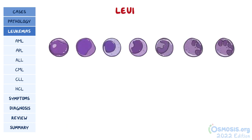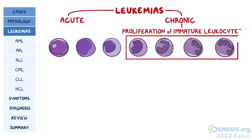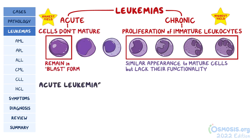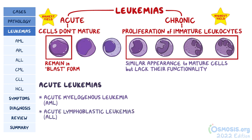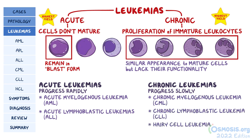A high yield fact is that leukemias can be further divided into acute or chronic leukemias. In general, chronic leukemias are caused by the increased proliferation of immature leukocytes, and these can have a similar appearance to mature cells, but lack their functionality. This is a key distinction from acute leukemias, where the abnormal white blood cells don't mature at all, and usually remain in the earlier blast form. Acute leukemias include acute myelogenous leukemia or AML, and acute lymphoblastic leukemia or ALL, and they tend to progress rapidly. Chronic leukemias tend to progress more slowly, and they include chronic myelogenous leukemia or CML, chronic lymphoblastic leukemia or CLL, and hairy cell leukemia or HCL.